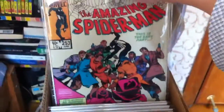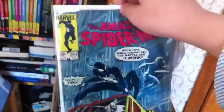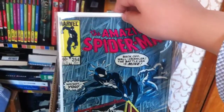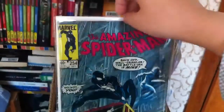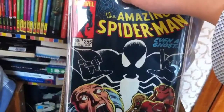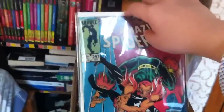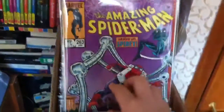Amazing Spider-Man 253 and 254 — great covers. Then 255, 256, 257, and 263.